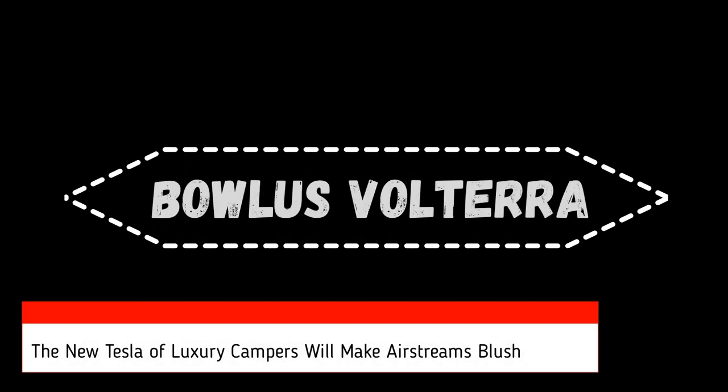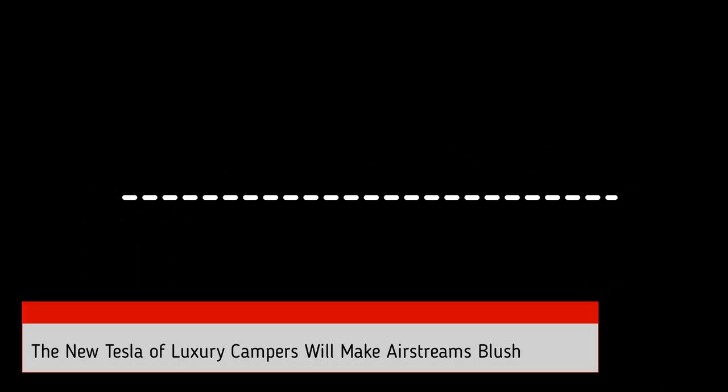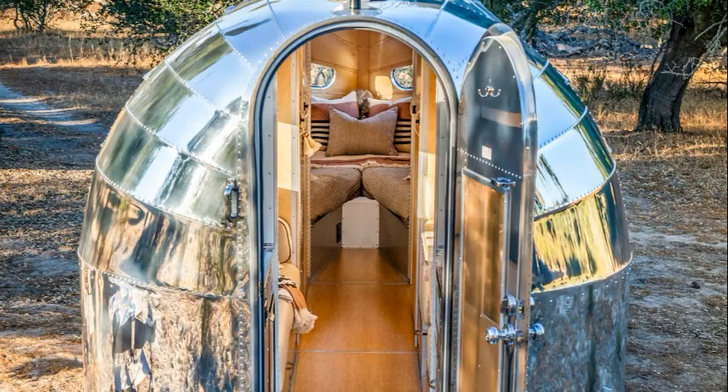If you see a riveted travel trailer that resembles an Airstream but isn't, it may be a Bolas. That's assuming you're extremely lucky, too — there simply aren't many of these rare, upscale campers out there, so spotting one is like seeing Bigfoot.